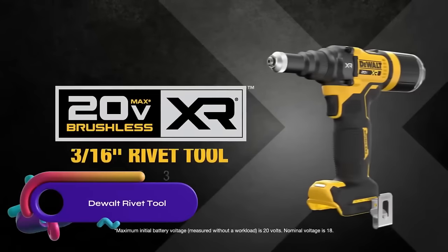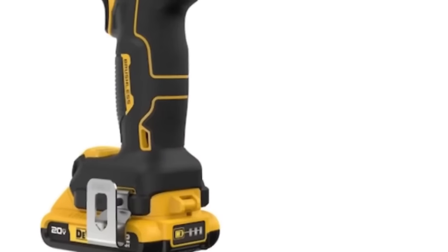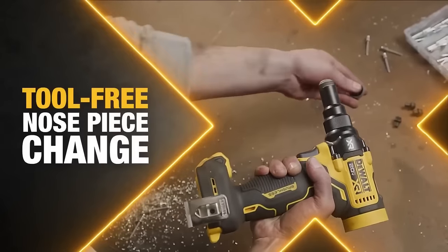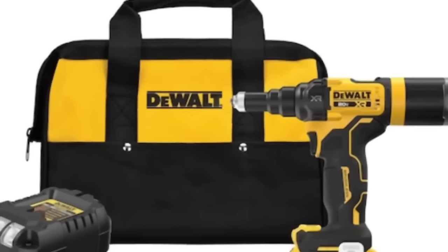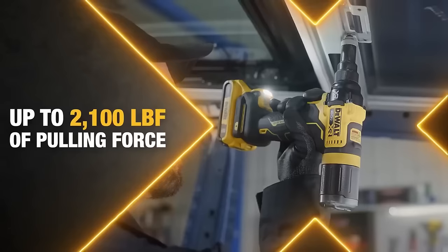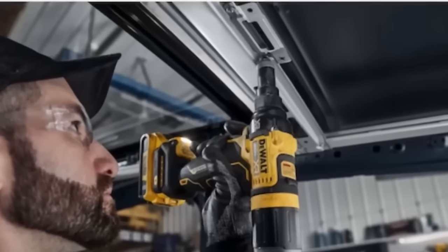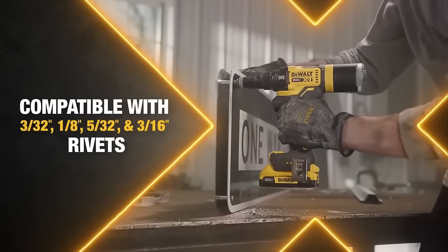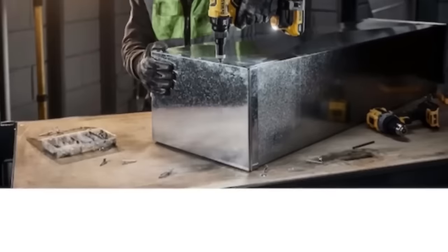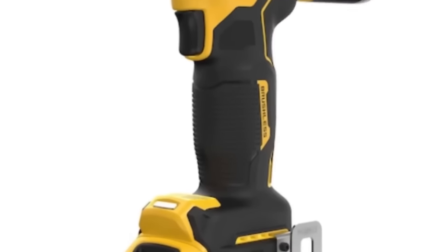The DeWalt DCUF403 3/16-inch Rivet Tool 20V Max XR is a cordless rivet tool powered by a 20V Max XR battery. It is designed to install 3/16-inch blind rivets and features a tool-free nosepiece for easy rivet size changes. Additionally, it comes with a built-in LED work light to provide visibility in low-light conditions. While the cordless operation offers convenience and flexibility, the tool's compatibility is limited to 3/16-inch blind rivets. It is a reliable and well-made tool, but it may be a bit more expensive than some other rivet tools on the market.